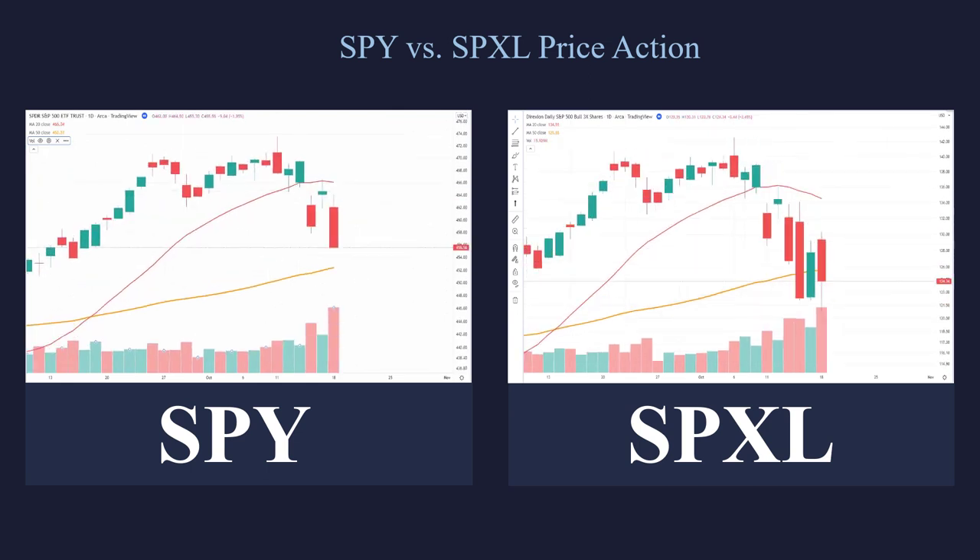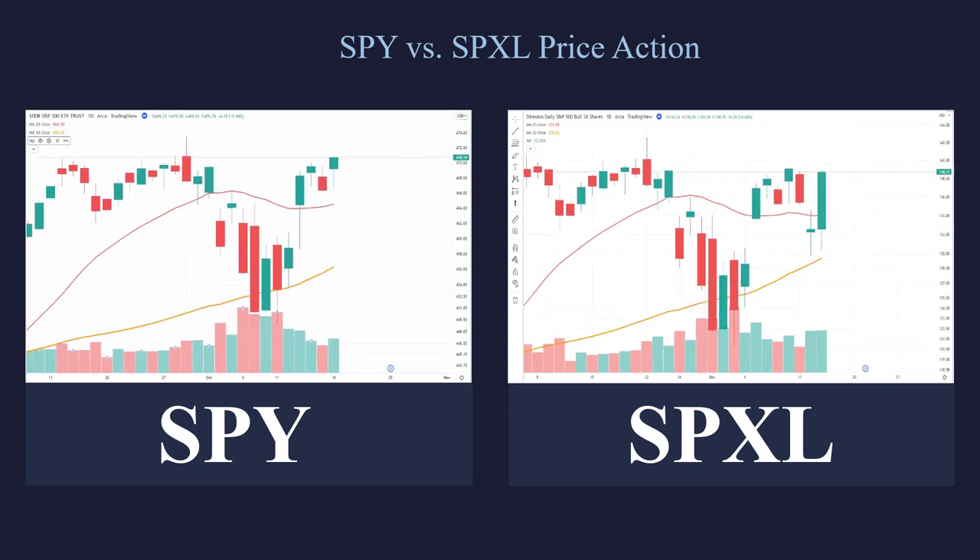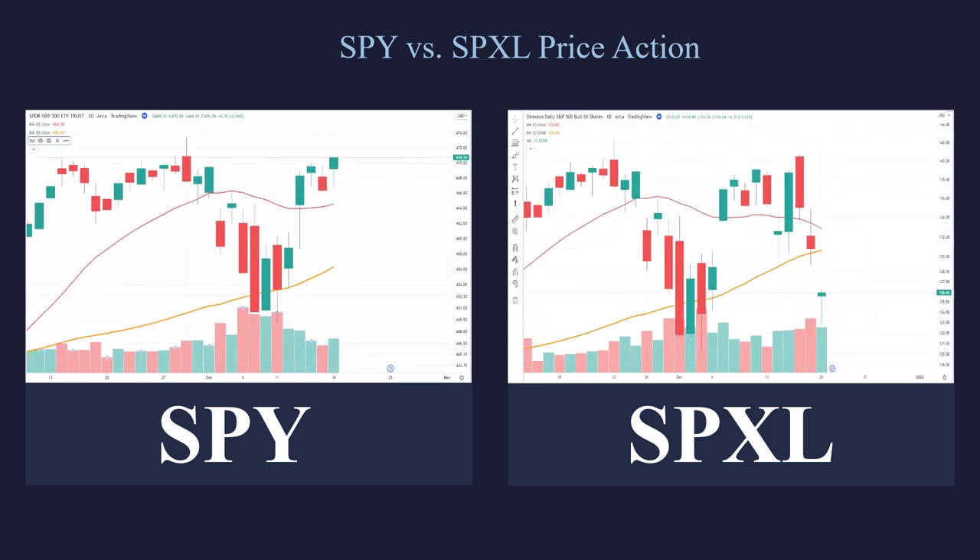So the SPXL is the three times long SPY ETF. There is another ETF out there — there are actually two 3X long ETFs for the SPY: the SPXL and the UPRO. They're designed the same way. It's just two separate companies competing against each other to see who can get the lion's share of the volume.